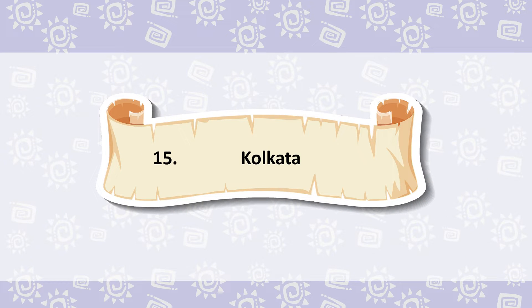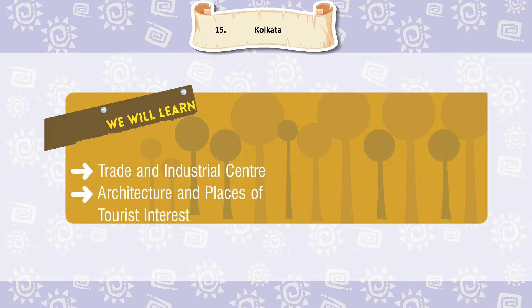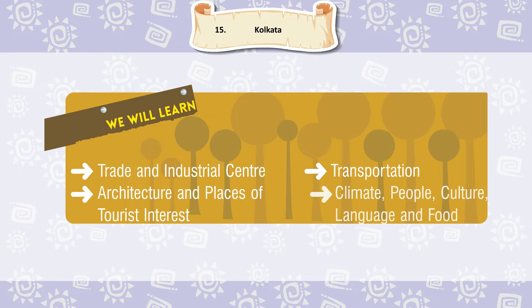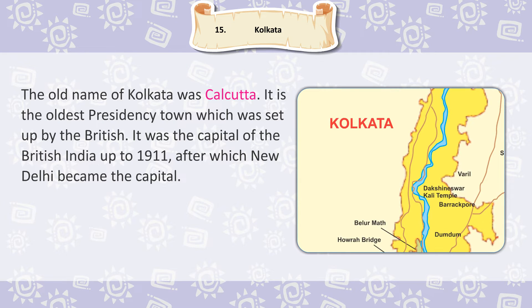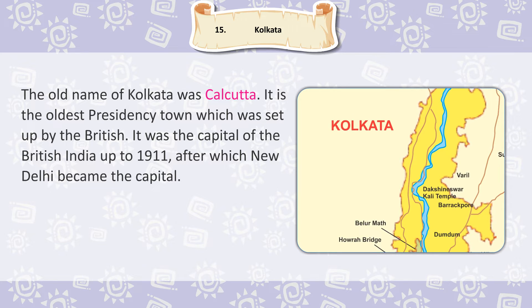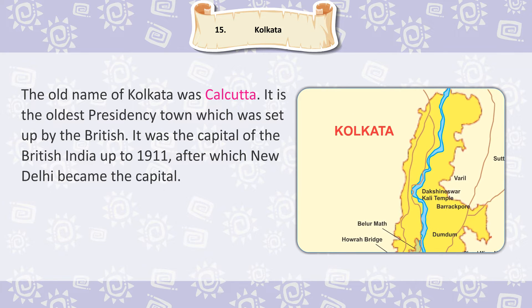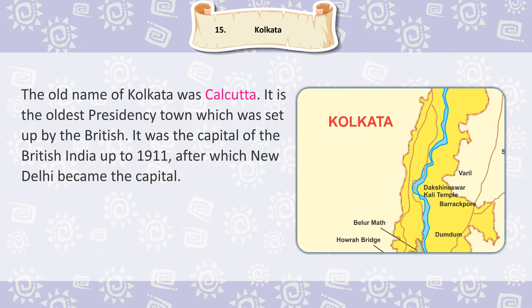Chapter 15: Kolkata. We will learn about Trade and Industrial Centre, Architecture and Places of Tourist Interest, Transportation, Climate, People, Culture, Language and Food. The old name of Kolkata was Calcutta. It is the oldest presidency town which was set up by the British. It was the capital of British India up to 1911, after which New Delhi became the capital.